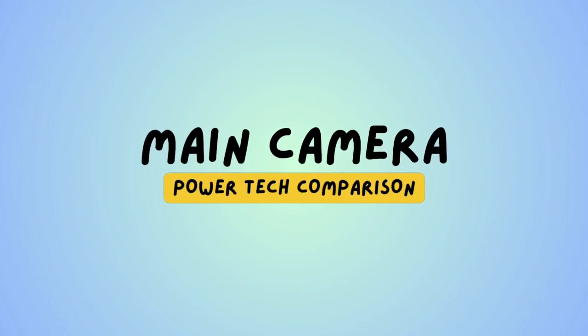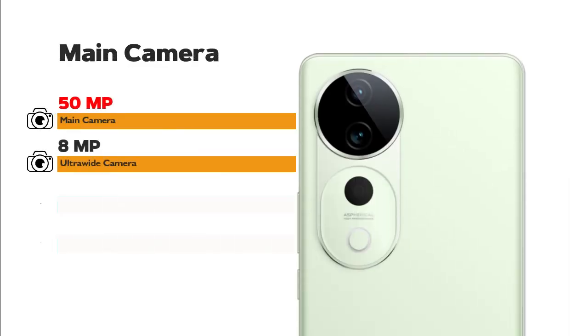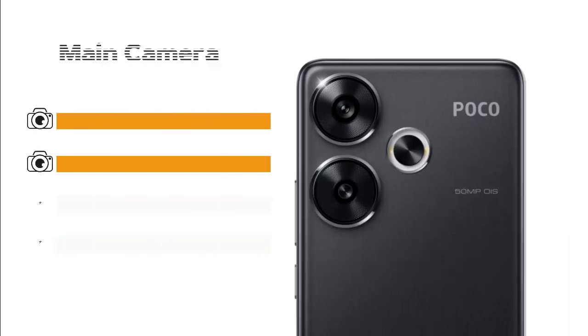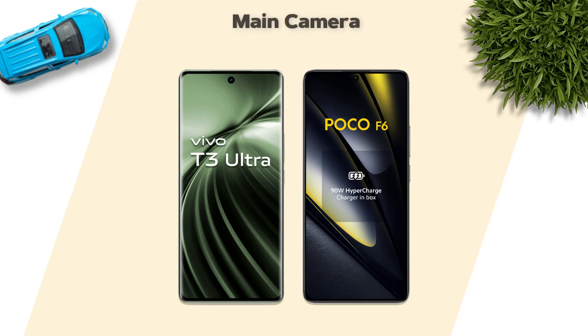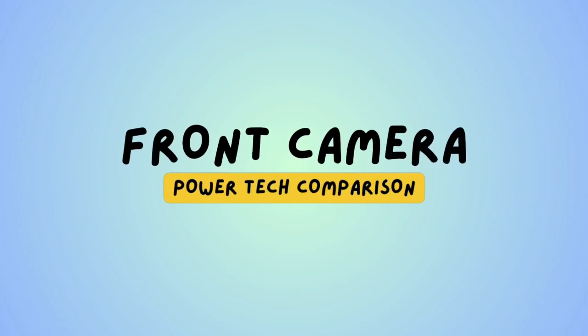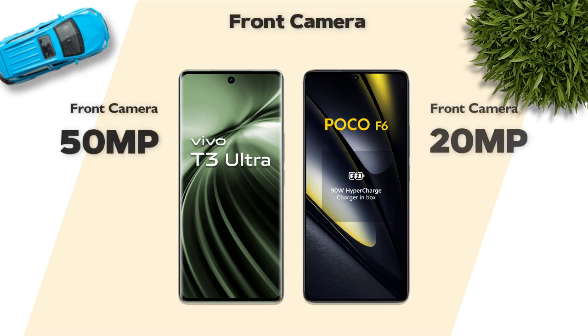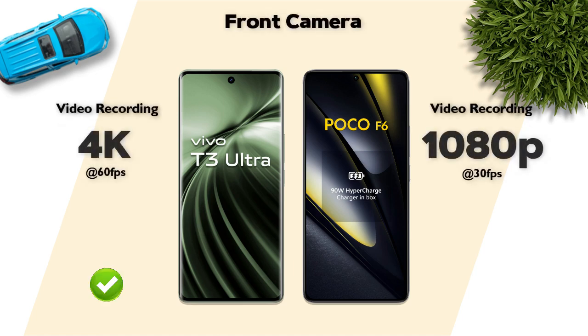Main camera: 50MP main camera on both. Main camera video recording: 4K, same. Front camera: 50MP, better. Front camera video recording: 4K, better.